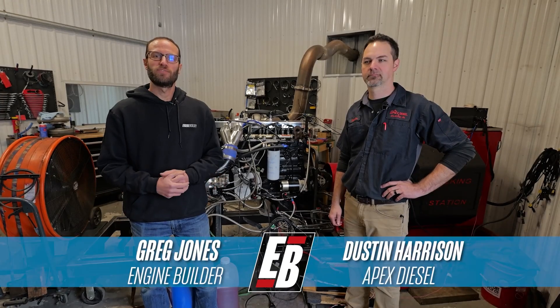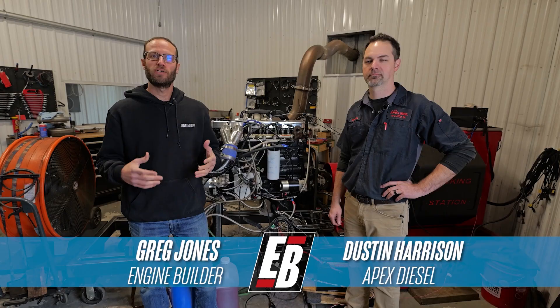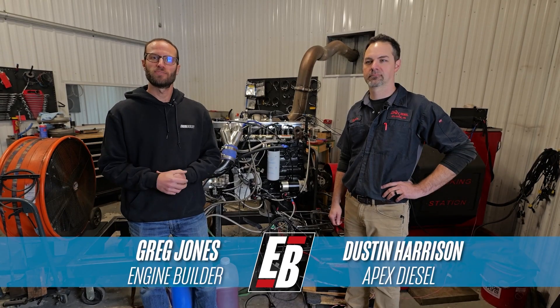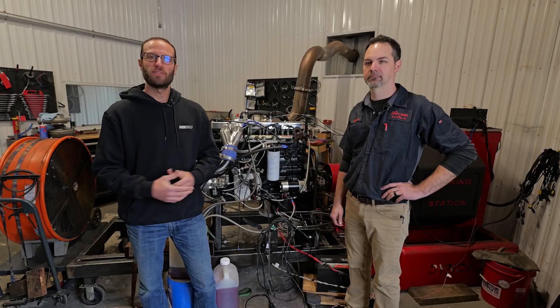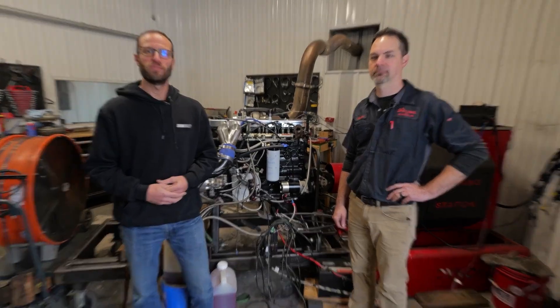Hey, what's going on guys? It's Greg Jones for EngineBuilder. Today we are at Apex Diesel in Atlantic, Pennsylvania, joined by owner Dustin Harrison. And between us here is a 2.6 Smoothbore 6.7 Cummins, and it's our Diesel of the Week.